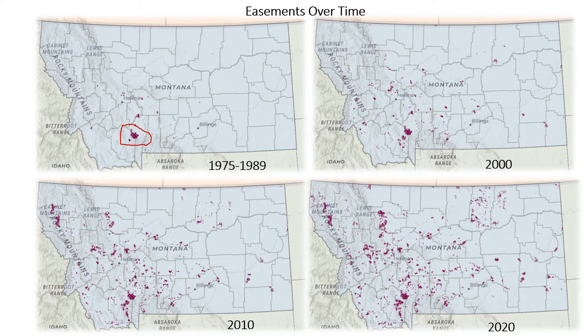Easements developed slowly from 1975 before the Turner easement came into being. However, from the mid-90s on the pace picked up a bit and has been steady at 6.5 percent average annual growth since. By the year 2000 we were at 1 million acres, and you can kind of see the easements radiating out from southwestern Montana.